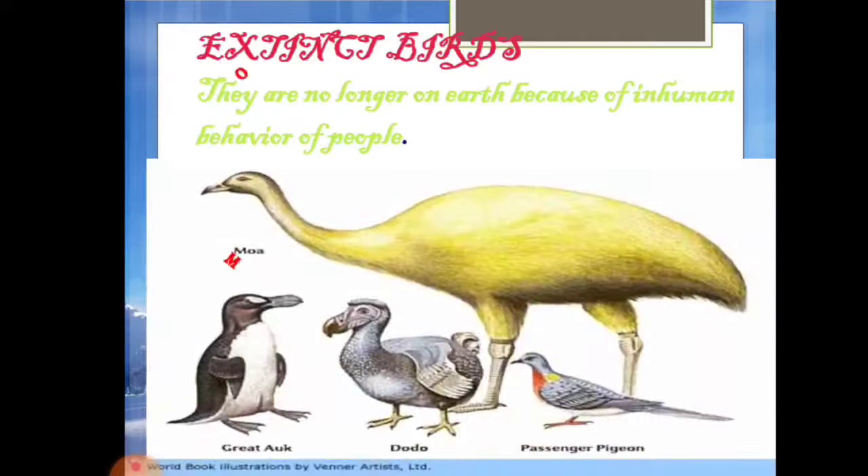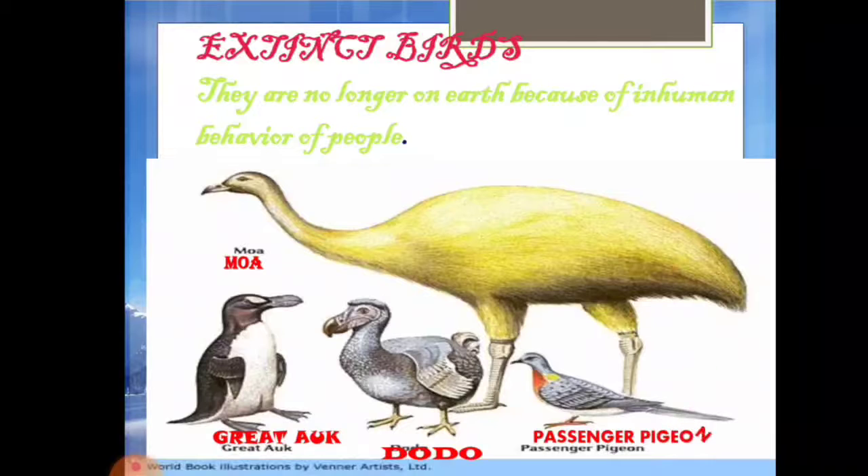Next, extinct birds. Extinct birds are no longer on earth because of the inhuman behavior of people — some people hunt them and some people exploit them, so they are no more on planet Earth. Examples include the great auk, dodo, passenger pigeon, and moa. These are birds that have gone extinct and are no longer found.